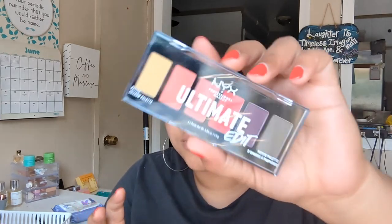I also picked up the NYX Ultimate Edit Eyeshadow Palette in the shade Phoenix. This was only $2 on Target — I don't love all NYX formulas and didn't want to pay $18 for one, but for $2 it was worth grabbing. I could use it as a combination palette to add some depth or fun to other palettes.